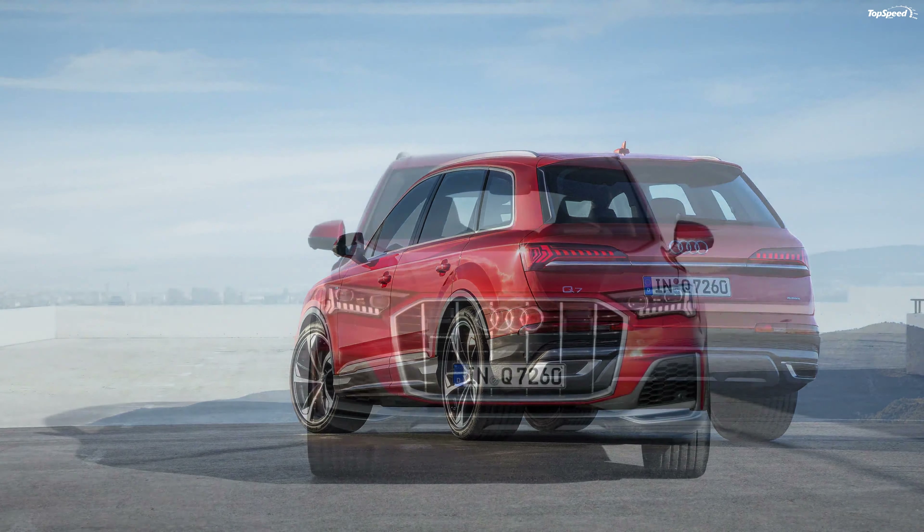The Q7's huge grille connects to the headlights for a unique appearance. Changes are more subdued around back, where the new Q7 boasts a similar tailgate and a nearly identical bumper. Still, there are a lot of new features, including reshaped, narrower taillights and trapezoidal exhaust pipes. On the sides, the Q7's trademark character line has been repositioned closer to the sills, while the waistline has been redesigned for a crisper look.